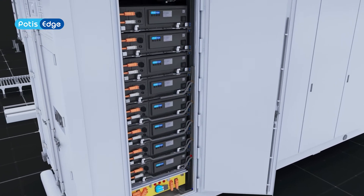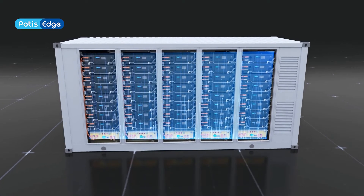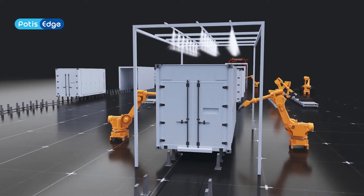After the wiring is fixed, the communication test is completed. A complete energy storage system is successfully rolled off the line.